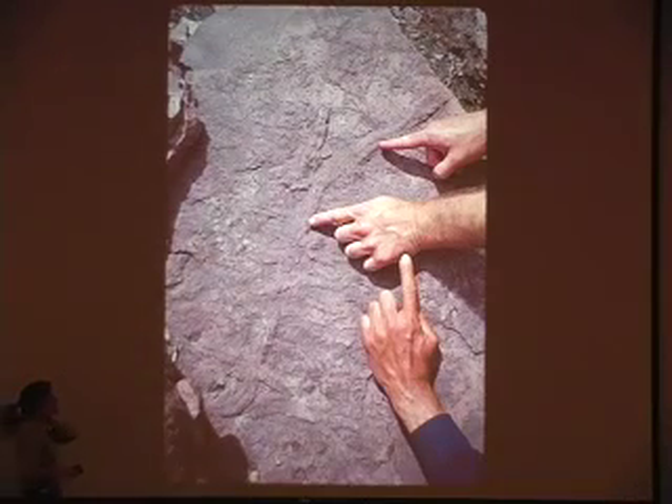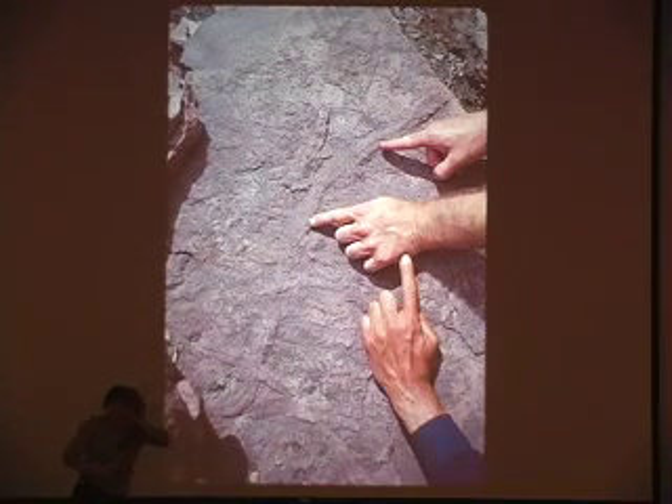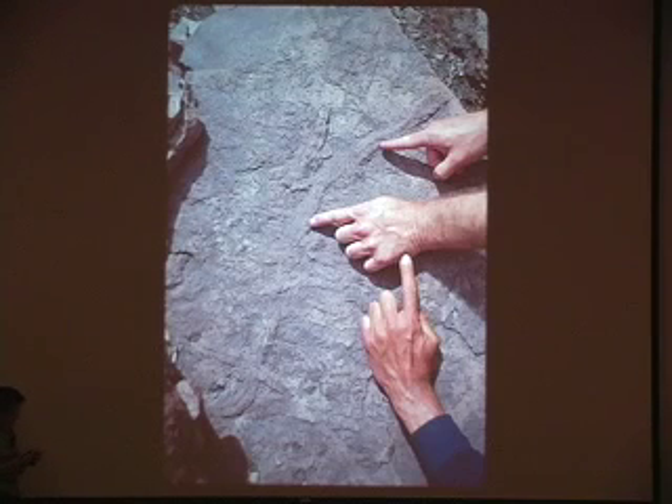Now, in these oceans, where these early multicellular creatures were evolving and expanding and growing and moving into new niches, we find a lot of trace fossils — especially in the Grand Canyon. These are trace fossils of trilobites moving through the mud and the sand.